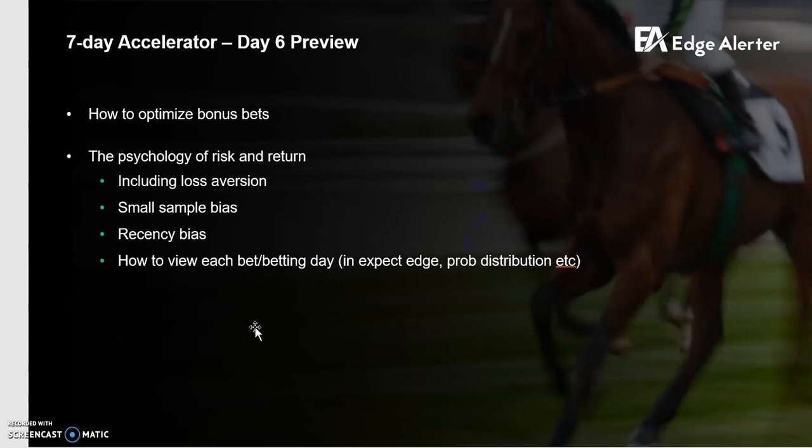That's it for today. Day six — we're going to go through bonus bets, which are a real big source of confusion for a lot of people both on the betting side and even on the bookmaking side, yet they're an enormous opportunity for us. Then I'm going to go through the psychology of risk and return, both in the betting world and in the financial world more generally. Cheers guys — any questions, hit me up on Telegram.